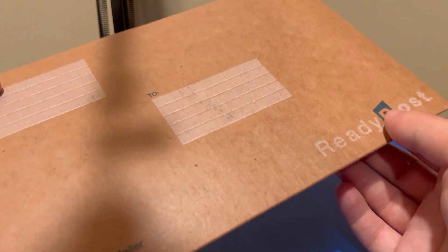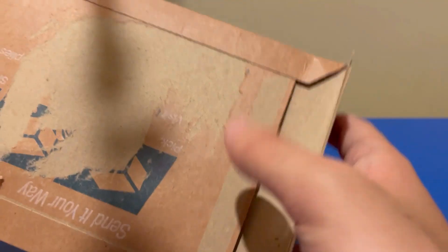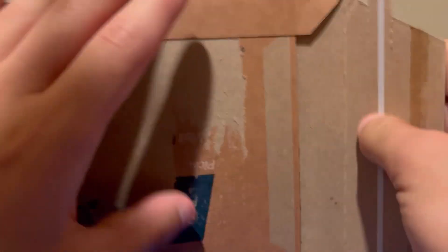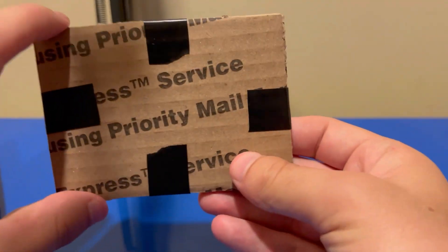I kind of opened it in a way — I tore off the label — but I haven't actually taken it out yet. Believe me or not, I haven't looked at it yet. Oh, there we go. See, this is proof right here that I haven't looked at it yet.